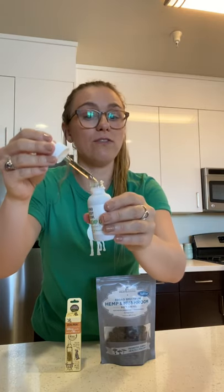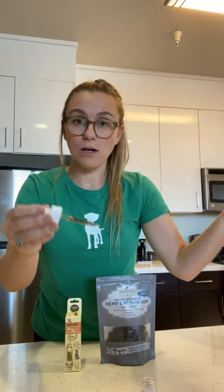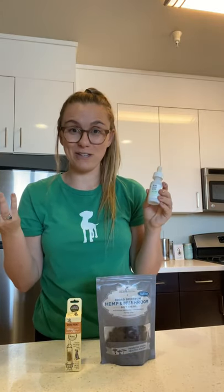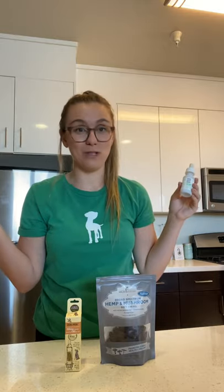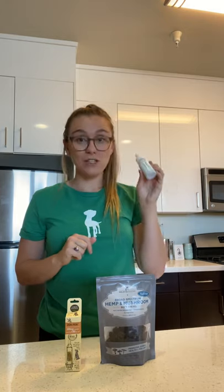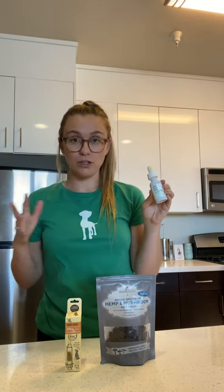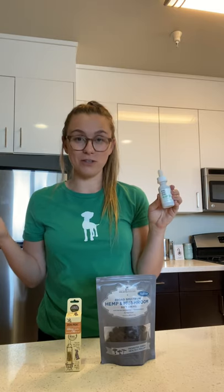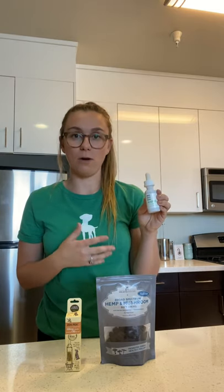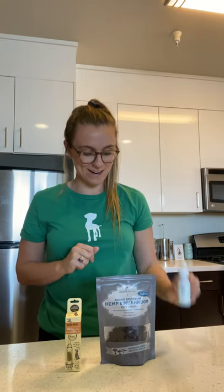If they'll let you — if not, you can also try dripping it right into your palm. That's how Lola takes it from me. She actually really enjoys the taste of this, so it's really easy to administer. Within 20 minutes she's feeling a lot calmer and those fireworks aren't bothering her anymore. Next time you're in store, we're actually doing a promotion for July — you'll get 10% off our MindBody Bowl hemp oil in store. So definitely ask a team member about it.